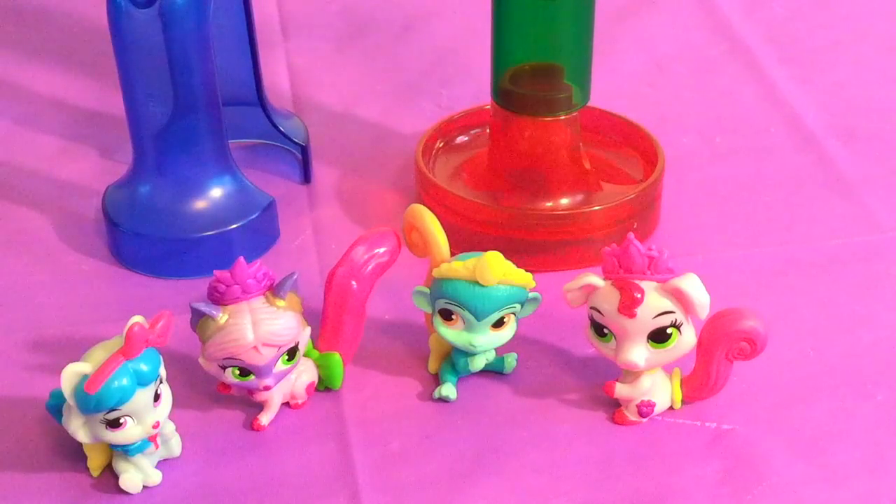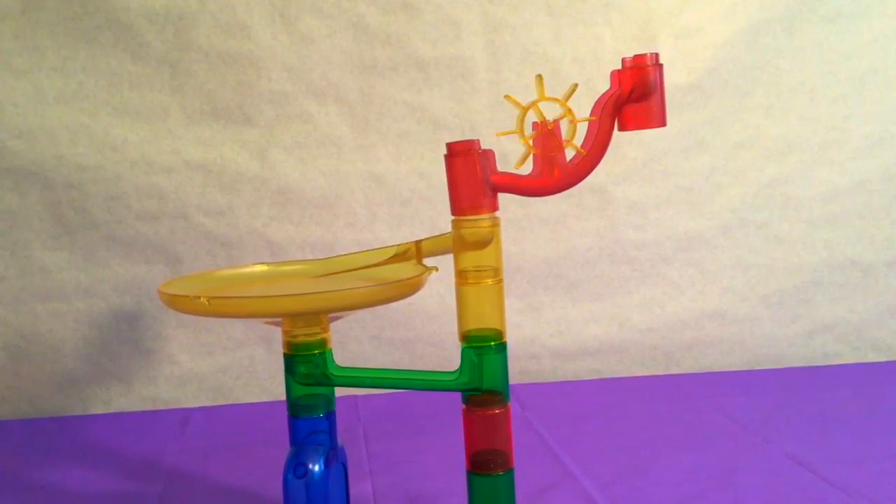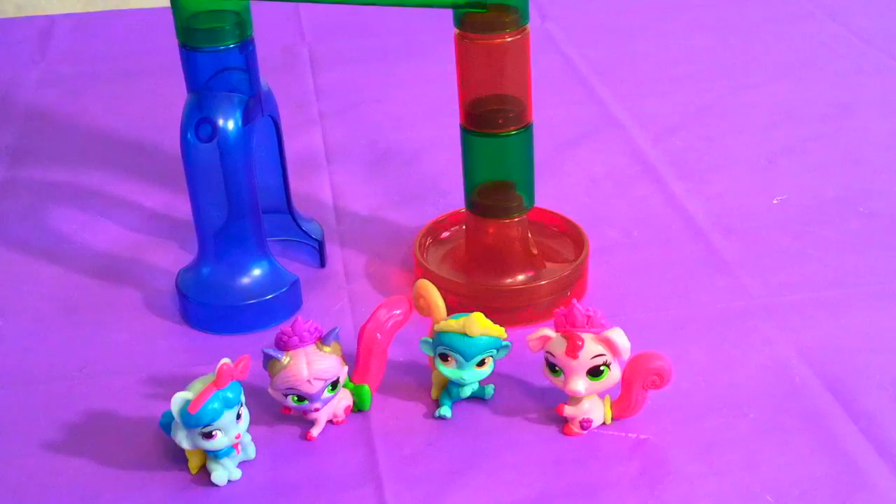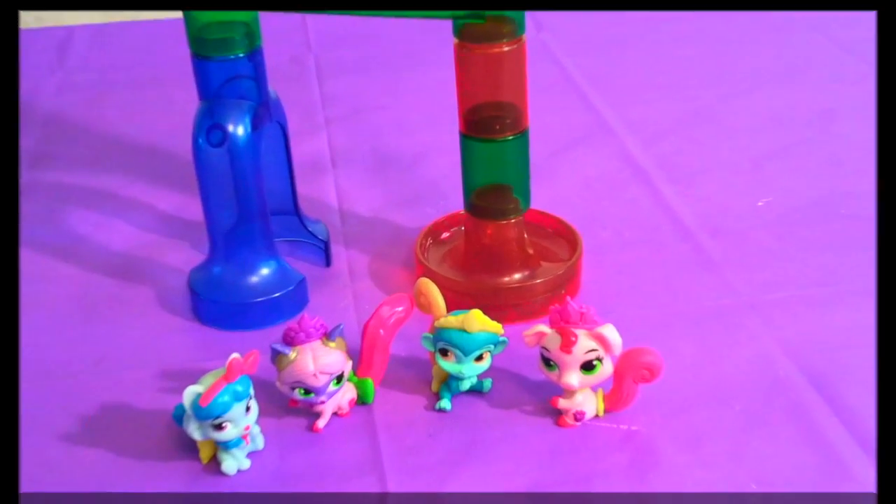Welcome to Hotscotch Toys! Today we're going to be using our Palace Pets and this super duper cool marble run to learn about our different colors. Come join the fun!